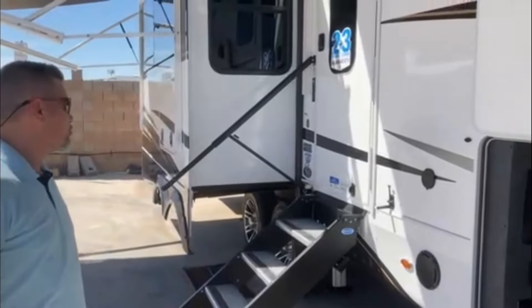Hey folks, this is Raul here at Worldwide RV, the Jayco dealership in Mesa, Arizona. Today I want to show you a brand new 2024 Jayco Pinnacle 32 RLTS.